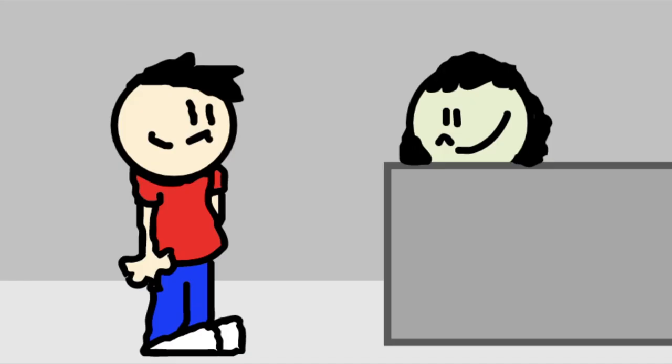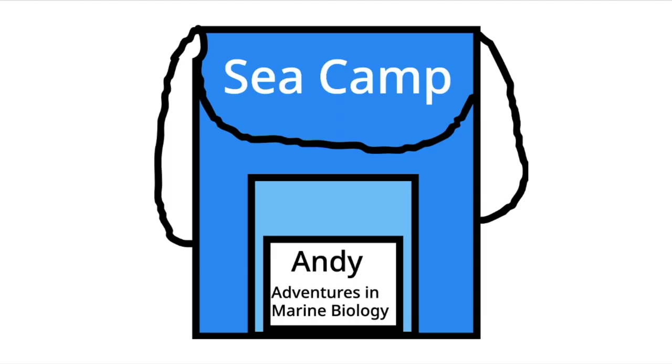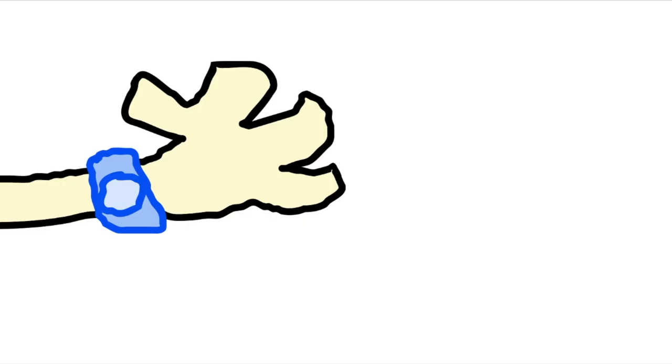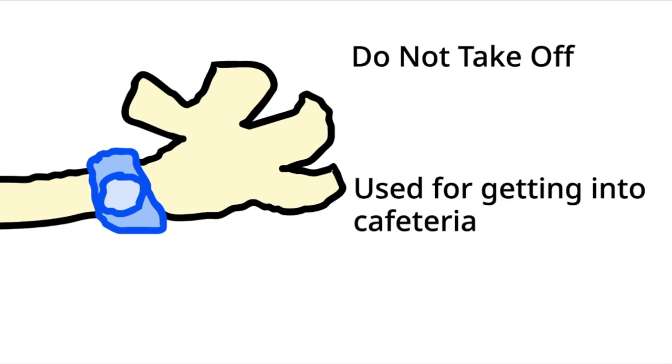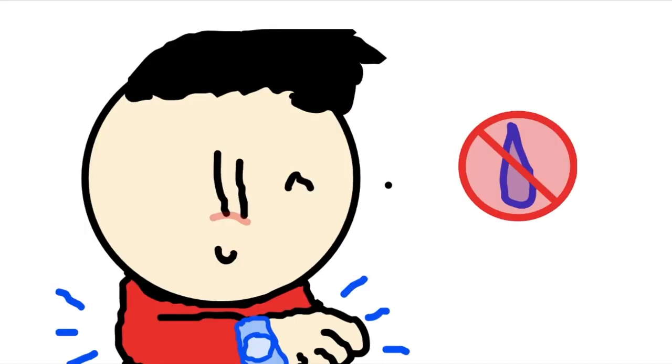So I met this lady at the desk, and she gave me a blue packet with some pockets you could put on your neck — like a name tag. Another lady gave me this blue wristband to wear around your right wrist. You couldn't take it off even once. It's used for checking in at the cafeteria, and I even had to wear it in the shower — it was waterproof.